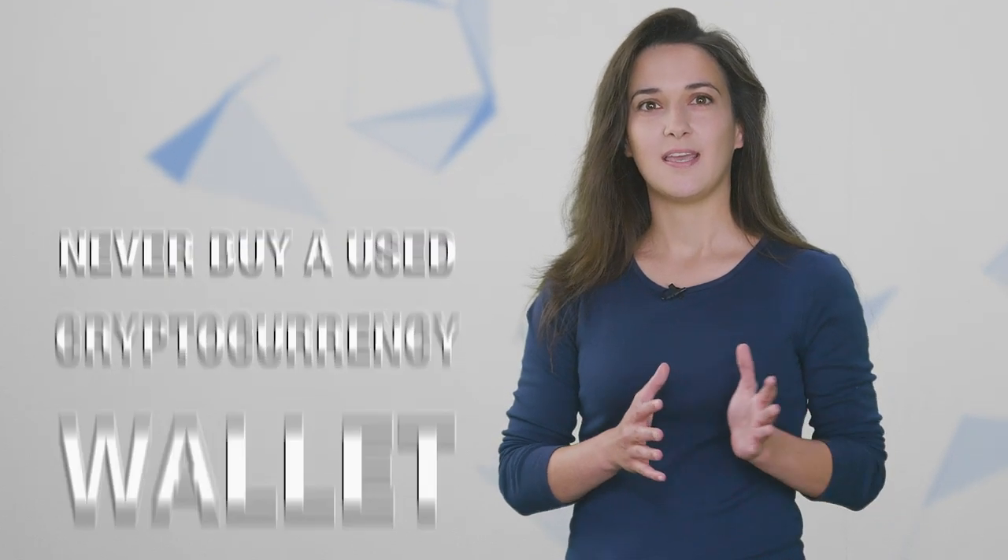If you are interested in buying a BC Vault to store your cryptocurrency after watching this video, make sure you scroll down to the description area below and click on the link provided to ensure you access the correct site safely and securely. Never buy a used cryptocurrency wallet and never buy a cryptocurrency wallet from a site other than the official one using the link below to avoid getting a hacked device. Also, stick around for the end of this video for a fun surprise. Okay, let's check out BC Vault.